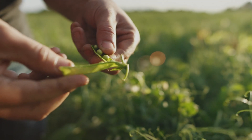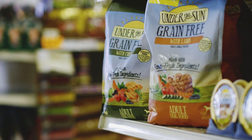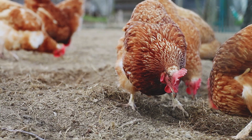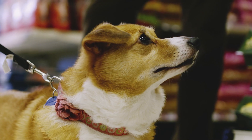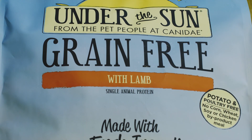For a grain-free, potato-free food made with farm fresh ingredients at a budget-friendly price, check out our Canaday Under the Sun line. These dog and cat foods are made from a variety of single animal proteins paired with a bounty of farm fresh ingredients, some of them grown on our Kansas farm. Choosing a great pet food doesn't have to break the bank, and it doesn't mean you have to compromise on quality nutrition.